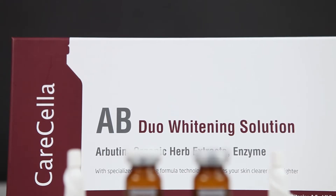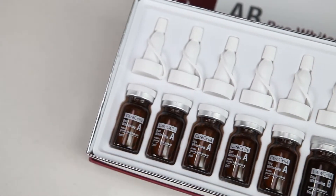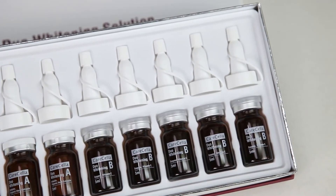AB Duo Whitening Solution is a new concept whitening mechanism that makes your skin tone clearer and brighter by reducing melanin cells with bioenzyme activation technology.